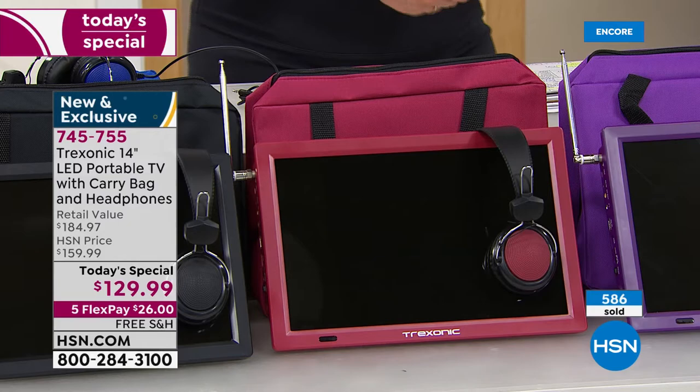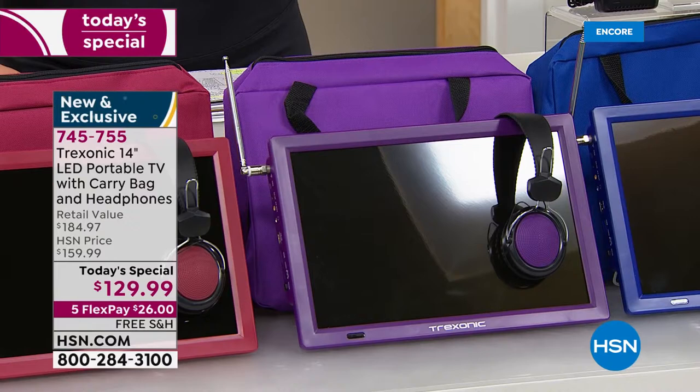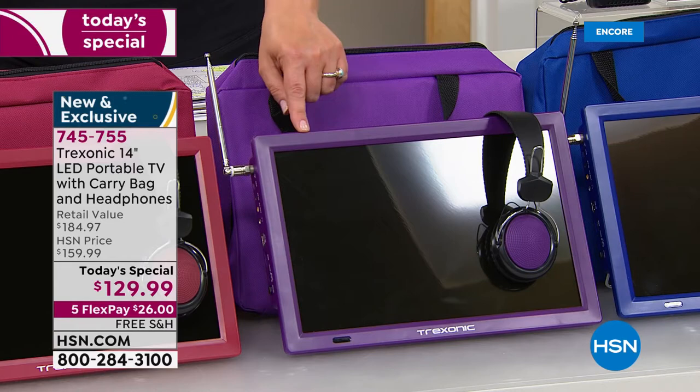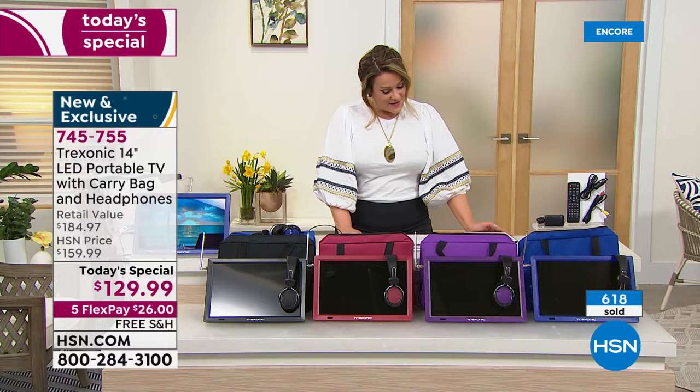The purple is fun and super snazzy — when do you see a portable TV in this cool color? We also have black available. 745-755 is our finest value of the day. It's a portable TV you take wherever you go — whether you love having the news on all day, HSN in the background, interior decor shows, cooking shows, or soap operas.